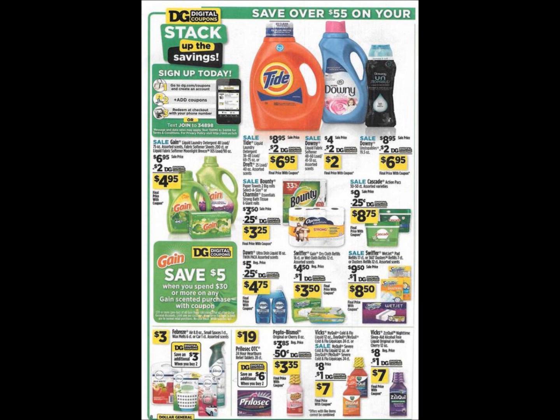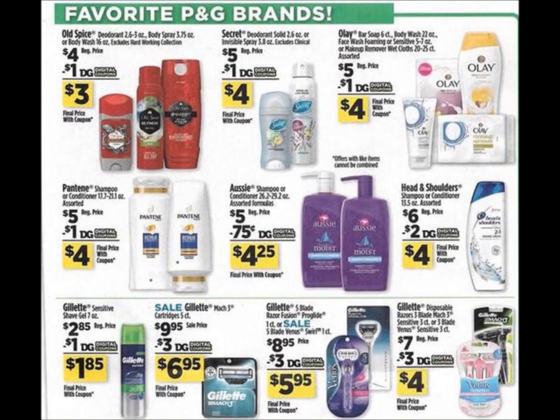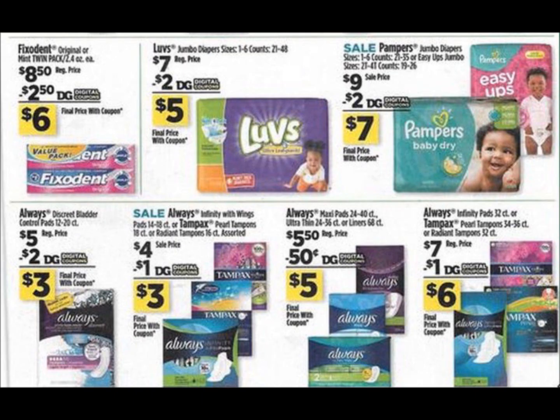We're going to keep going here because I don't see anything amazing. Even on page 11, this stuff is kind of really expensive still. Then we have our diapers — no Huggies this week — and some Phenomen products down at the bottom.